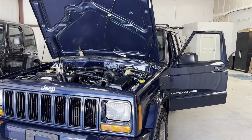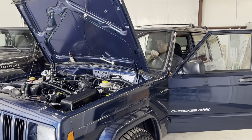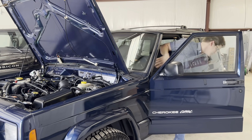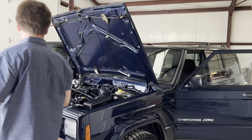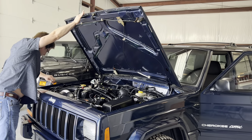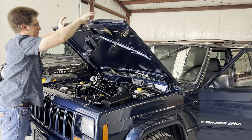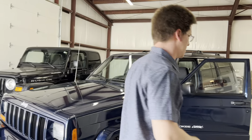Let's go. Let me get the fog lights going for you so you can see.